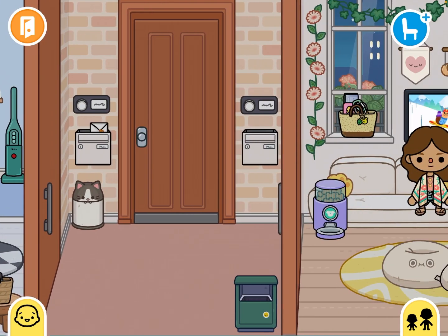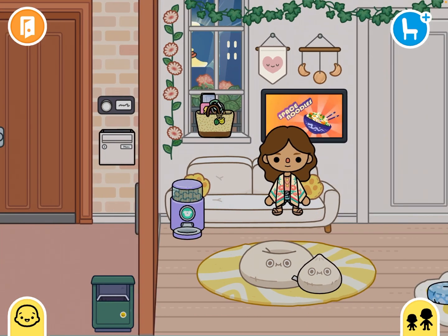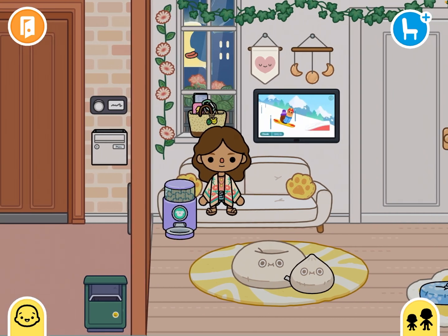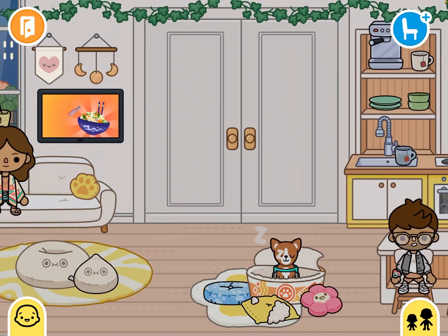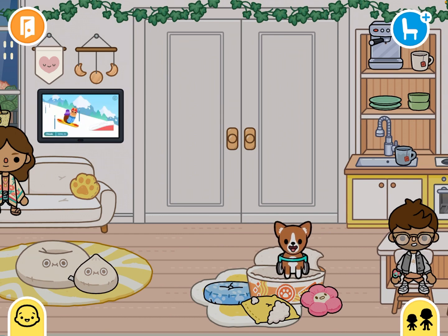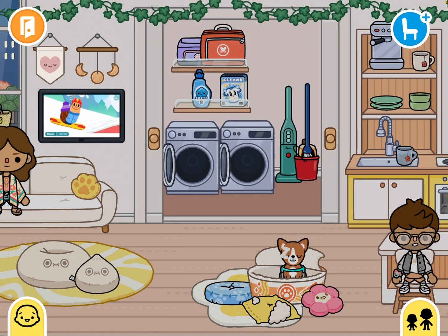Now we're gonna go to the mom and the husband's side. Mom is sitting on the couch. This is their living room — really small and basic again. And this is Noodles, he's sleeping. And this is the laundry room — oh my god, yay!